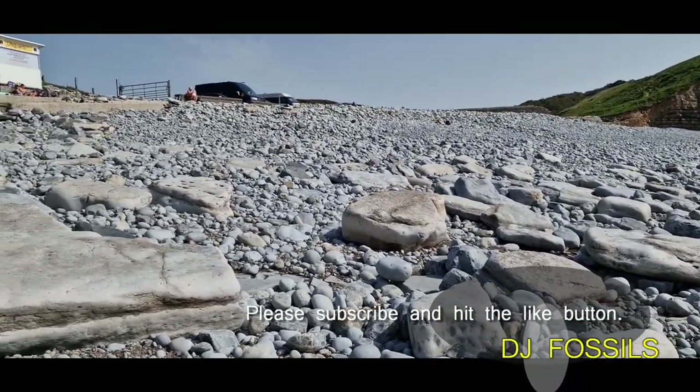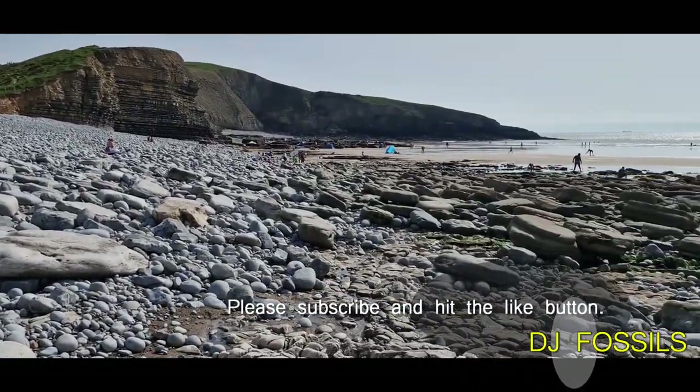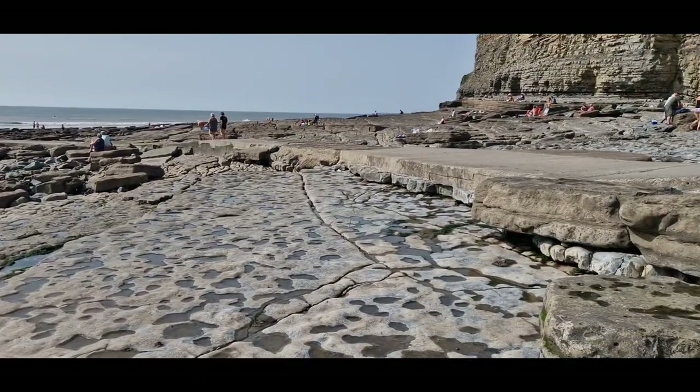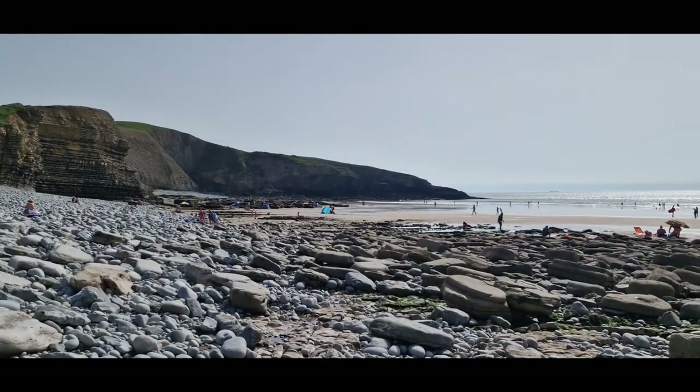Hello, welcome to DJ Fossils. We're at Southern Down. The car park is just up there — it is a bit small, the bottom one, but there is another one at the top of the hill. It's a bit packed down here today, but you can go up to the right. We're heading off down that way today.